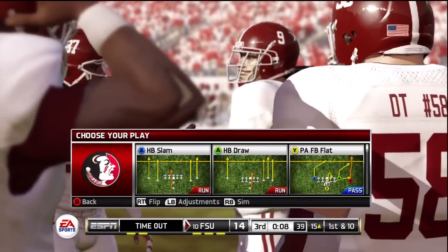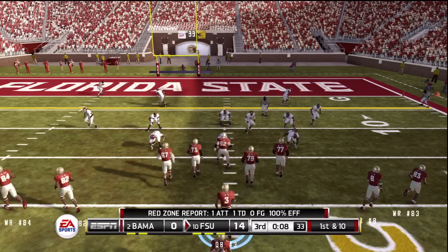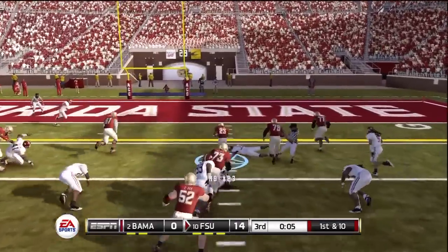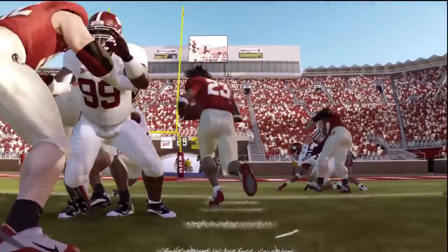I'm telling you, a guy with some real skills and agility is going to be an extreme threat in the open field. I guarantee that right stick is going to blow people's minds. He almost got me — this is a touchdown! That was beautiful, I love this chase cam.